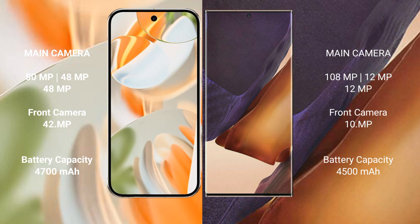Google Pixel 9 Pro features a rear triple camera setup: 50MP plus 48MP plus 48MP, and a front camera of 42MP. Samsung Galaxy Note 20 Ultra also features a rear triple camera setup: 108MP plus 12MP plus 12MP, and a front camera of 10MP.